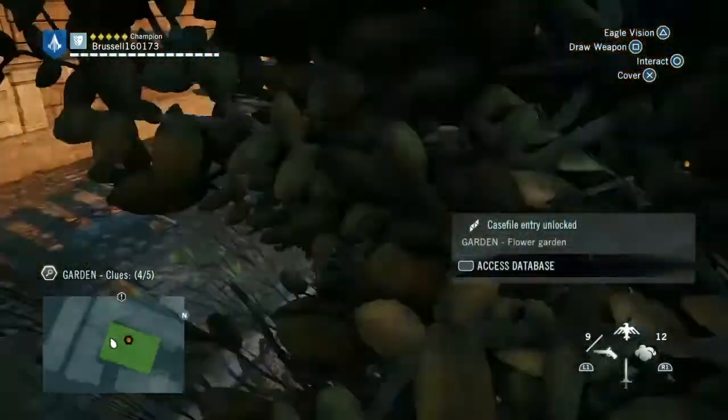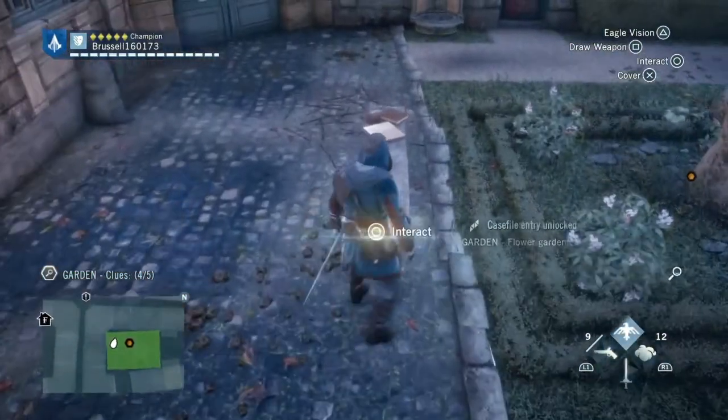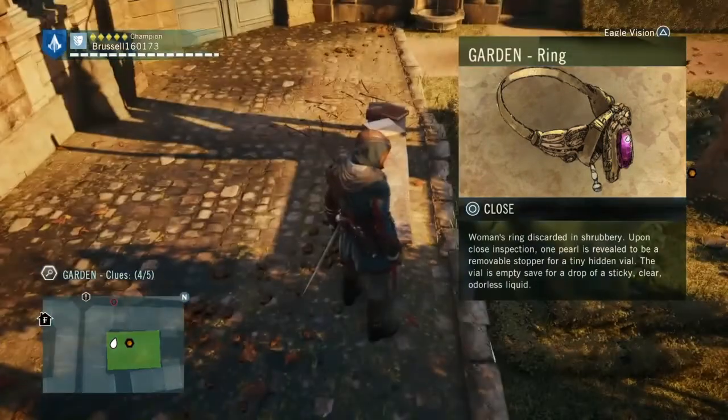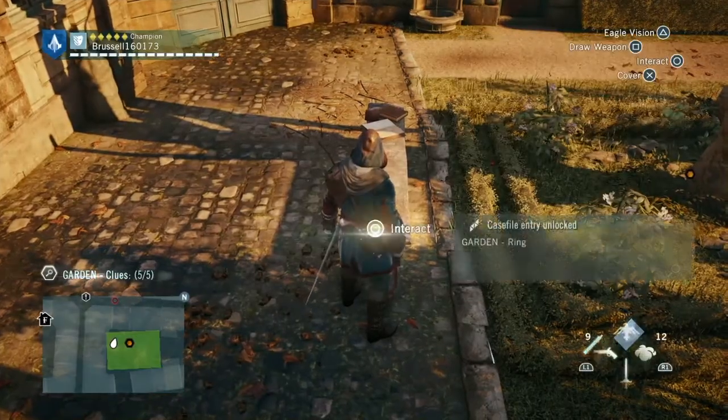That just leaves one more thing, which is in the garden. There are five clues here, remember. And that is it — it's a ring that we find on this bench. This ring basically has a hidden area where liquid can be kept, and there is a sign that there was liquid in it.